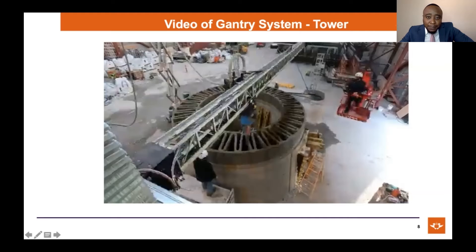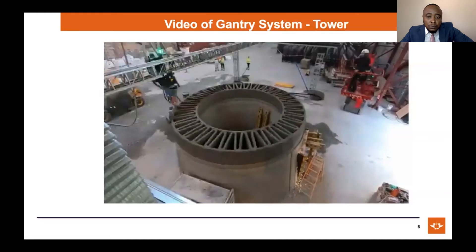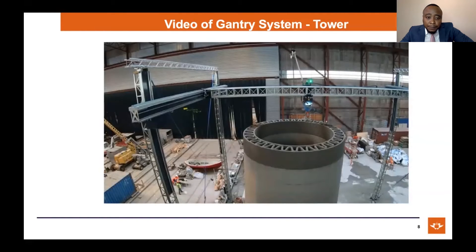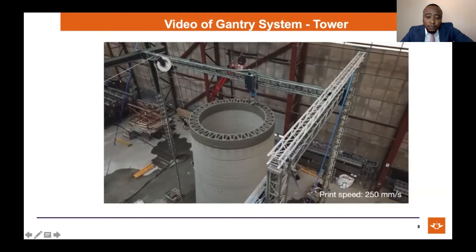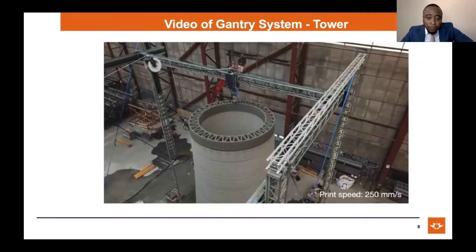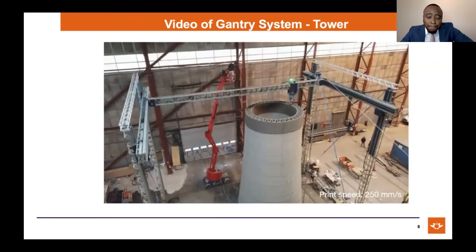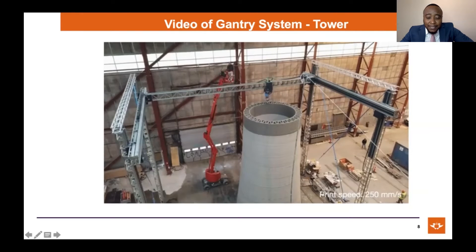The next video shows a typical gantry system in action, printing a tower structure. As you can see, gantry systems can print or build structures that are really big, such as towers and so forth.